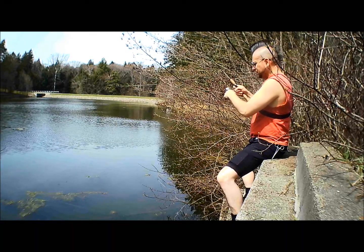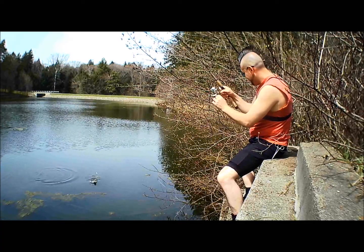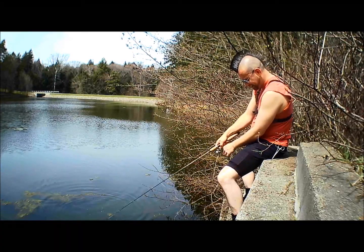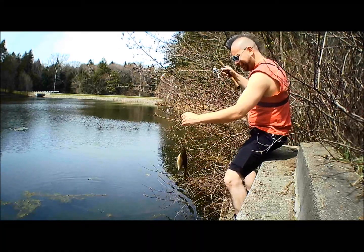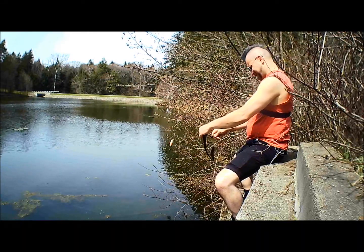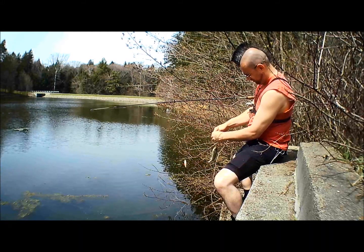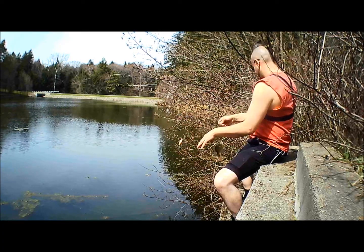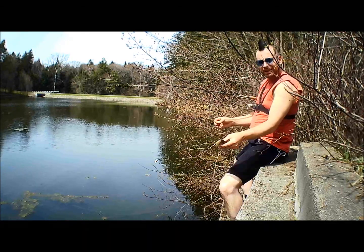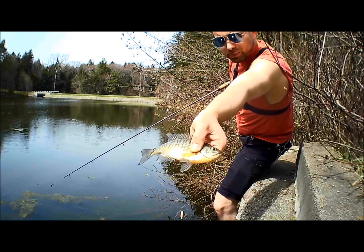That's a good gill. Never mind — sometimes they just pull harder than they really are. It's a little guy. Pretty colors on them though — real pretty colors.